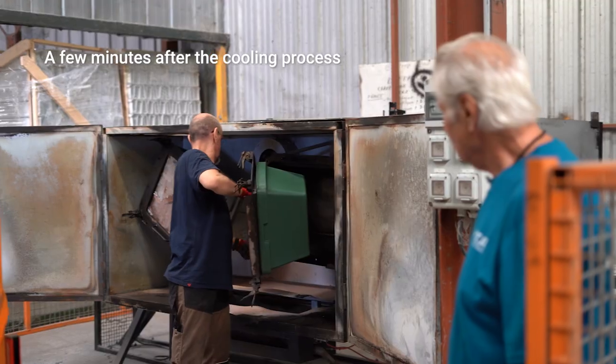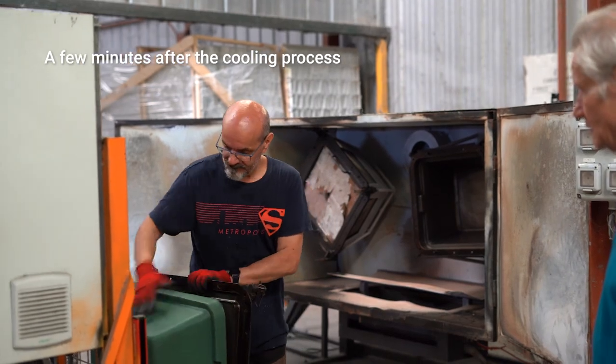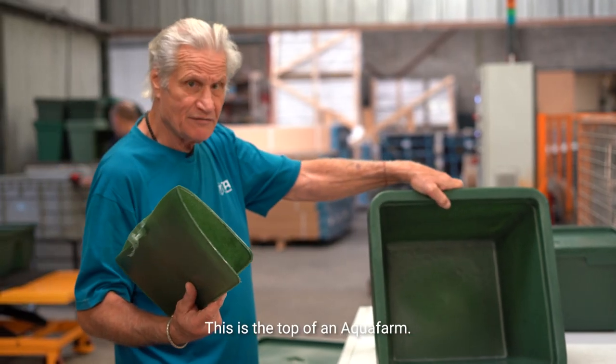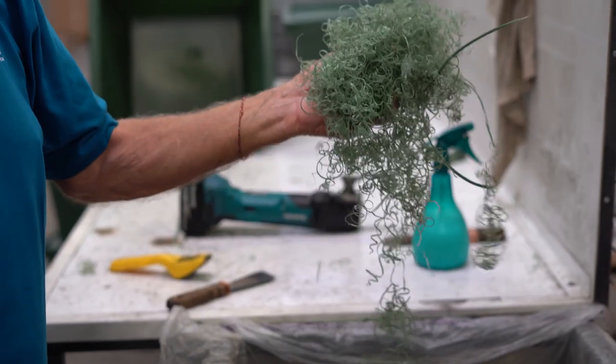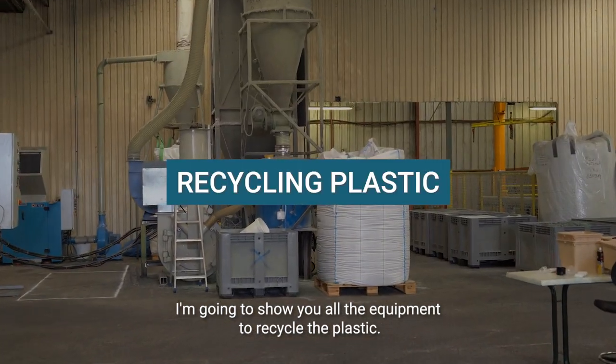We are going to open the door. This is the top of an aqua farm. This part of course is the part that we are going to recycle indefinitely — even the burrs. I'm going to show you all the equipment to recycle that plastic.